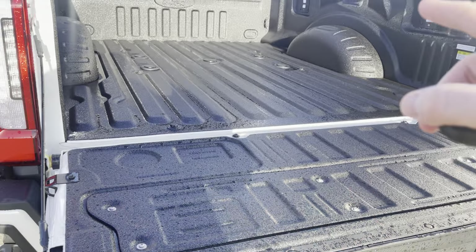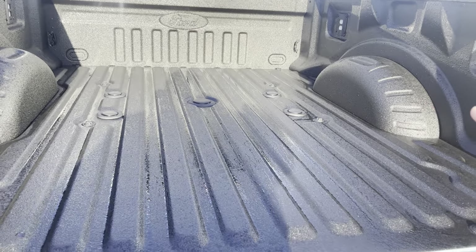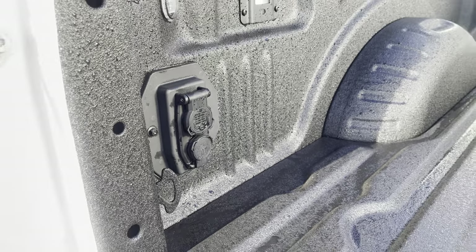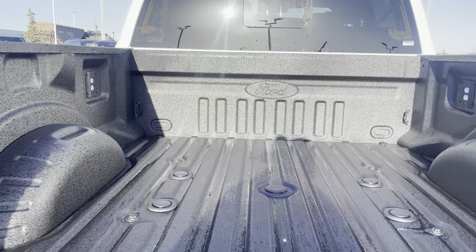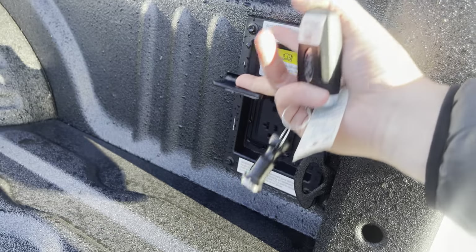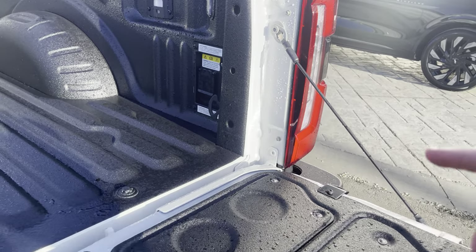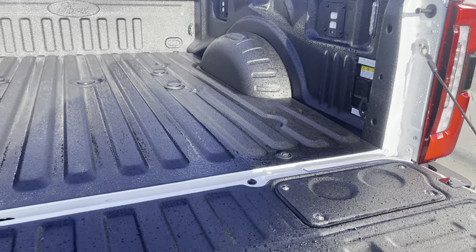Say you are hooking up to a gooseneck or fifth wheel hitch — this has the upgraded fifth wheel gooseneck package in the box, with a sub-frame for those types of hitches and more 7 and 4-pin wiring in the box as well. You also have LED box lighting and the factory top bed spray liner inside. We also have a 2000-watt generator built right in, so that is two outlets that you can literally use for anything from the back of the truck — you can make coffee on the tailgate, plug in tools, all sorts of things, and 2000 watts is quite a bit of power.